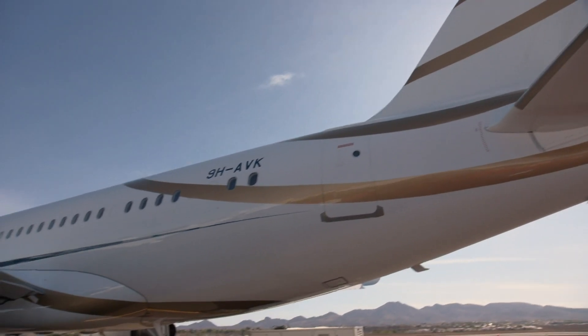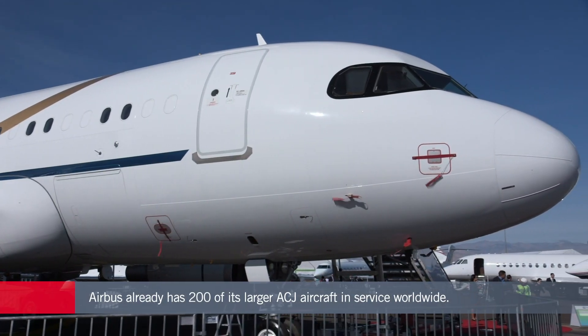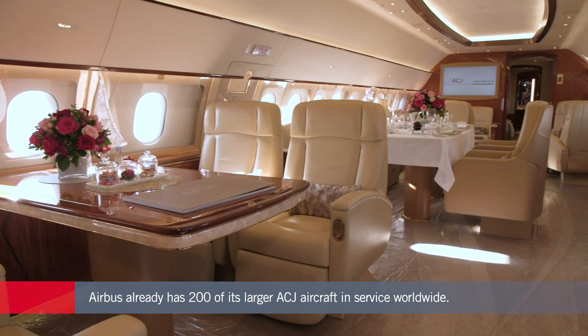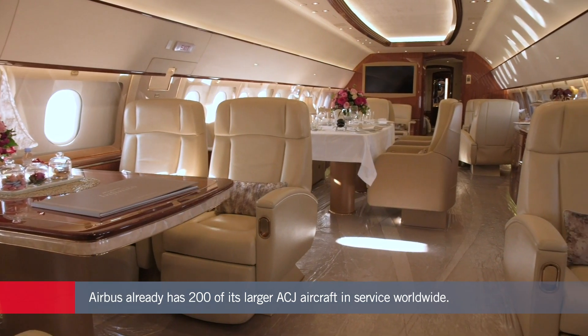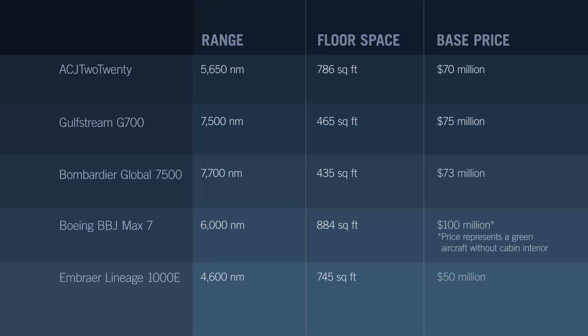Airbus already has more than 200 of its ACJ corporate jets in service worldwide. The manufacturer claims that economies of scale from its extensive maintenance and support network, combined with reduced fuel burn and other factors, should translate into cost savings of as much as 30 percent compared with traditional business aircraft.